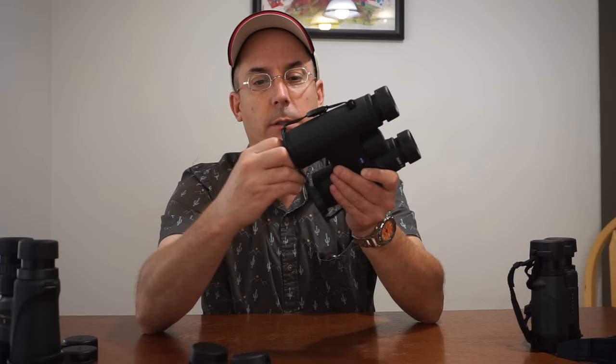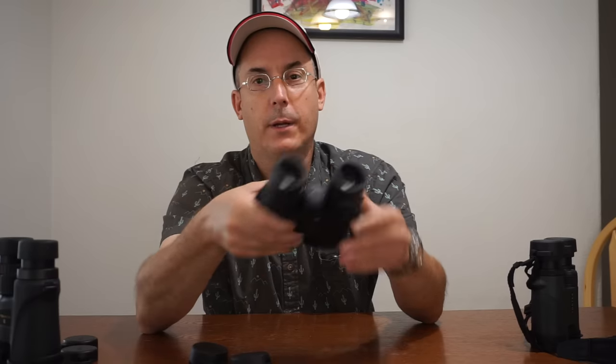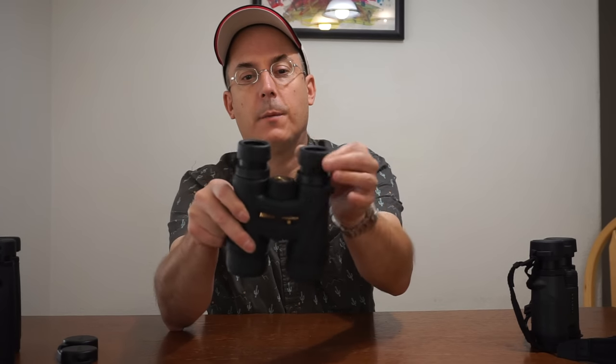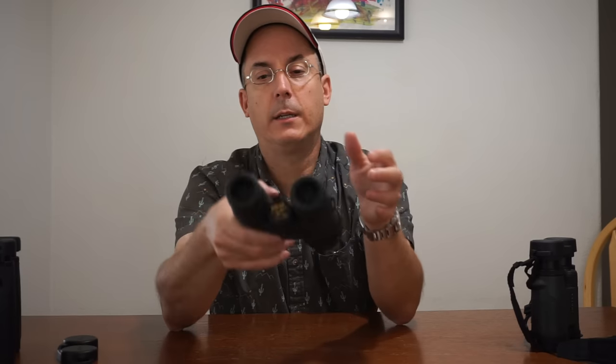I actually sold the Zeiss — I'm waiting for the buyer to pick them up. They're great, sharp, and clear, but maybe not sharper than the Nikon. What decided it for me is that I don't need two 10x42 waterproof binoculars, and the warranty was the tiebreaker. If I break the Zeiss, I'm out of luck. If I break the Nikon, I send them back. Now let's go to the 7x36 Vortex.